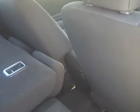Walking around the vehicle and having a look in the rear, you can see that the vehicle still has a lot of room for its rear passengers. It also comes with power windows all around and a 60-40 fold seat.